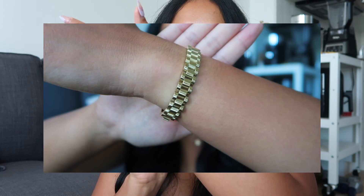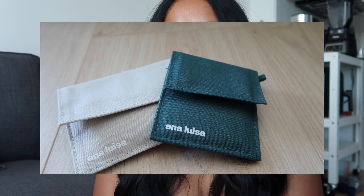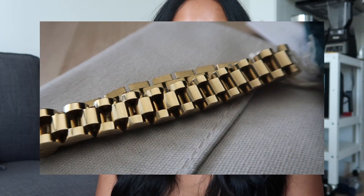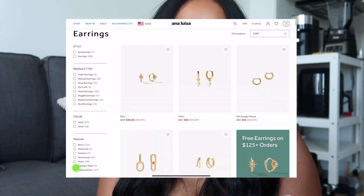I'm also wearing their Aura bracelet, which is something very different from what I usually wear, but it honestly goes with every single outfit. It also comes with extra links so you're able to adjust it to your size. With each piece of jewelry that you purchase, they will come individually packaged in a beautiful Anna Luisa pouch. Anna Luisa jewelry is high quality and very versatile, with pieces ranging from 39 US dollars to higher end pieces — there is something for everyone.